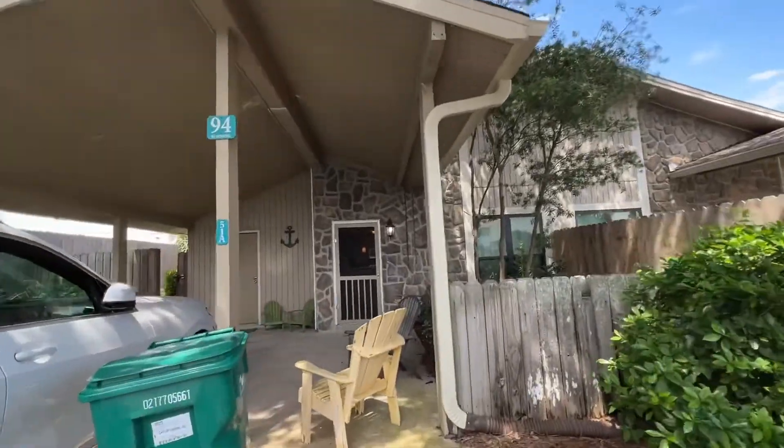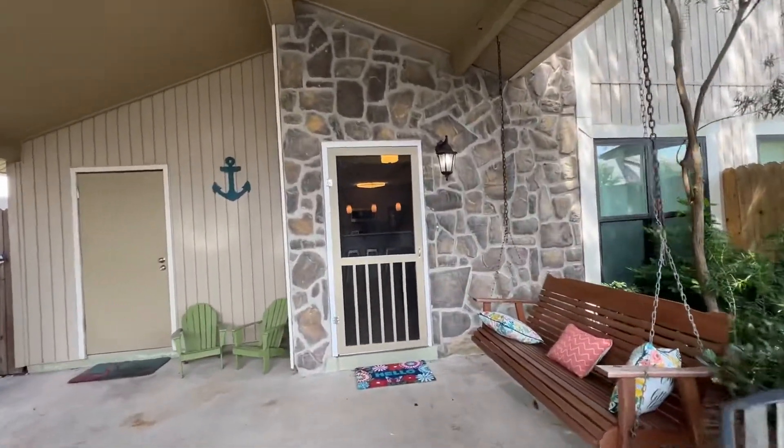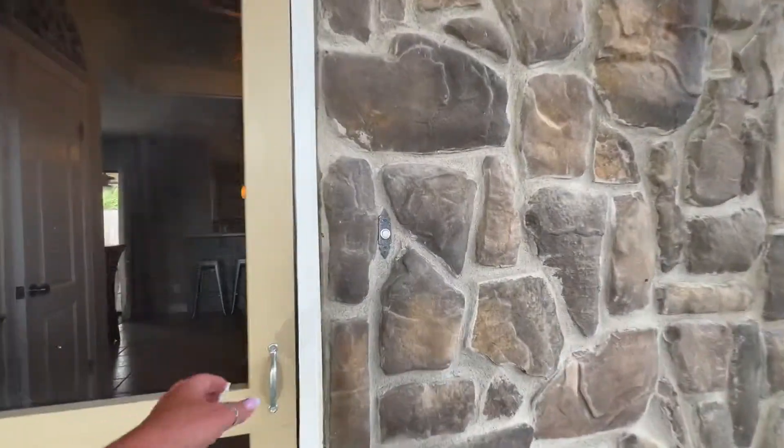Why don't you join me as I do a quick walkthrough for 94 C Oates Drive in Seascape. This is unit 51A.